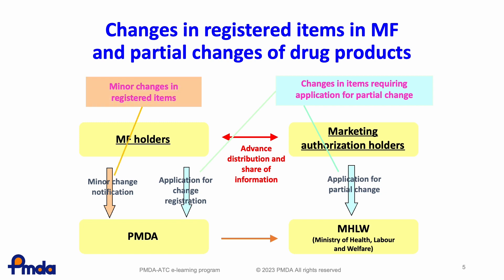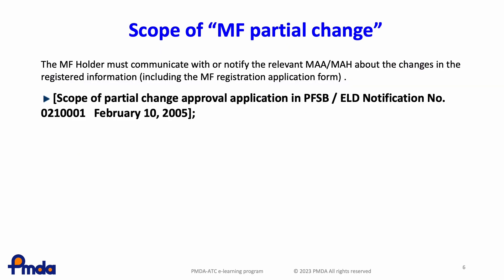Even in cases of minor changes to notifications for registered items in MF, the marketing authorization applicant (MAA) and marketing authorization holder (MAH) should be notified of the changes. When registered items are changed partially, an application for changes to MF registration is generally required.